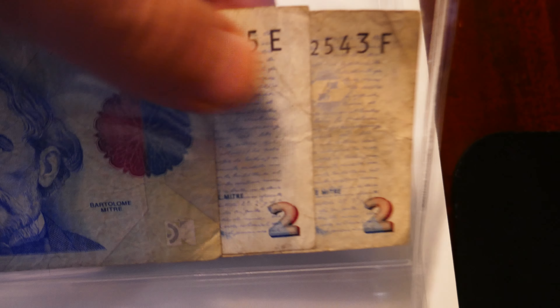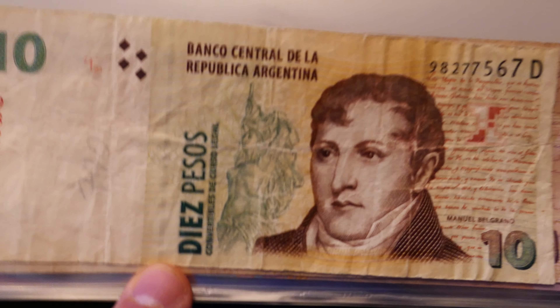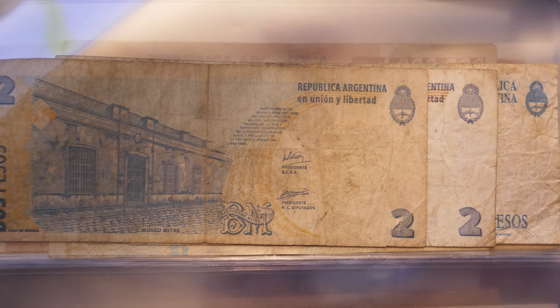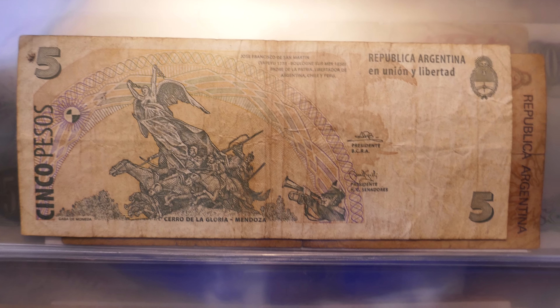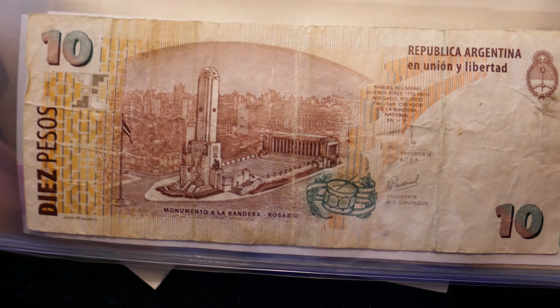I've actually got quite a few in there. Some of them just differ from different things on the front and different years of course. There's five, there's ten. Back of the two, back of the five, back of the ten.